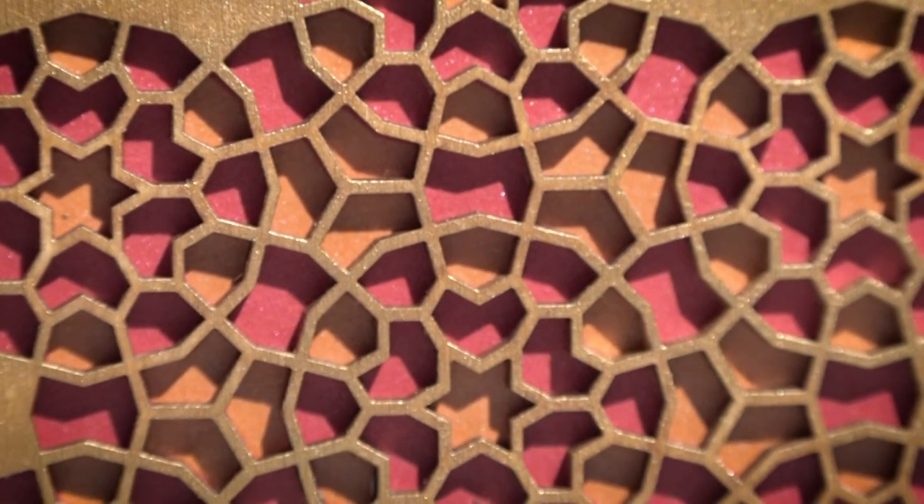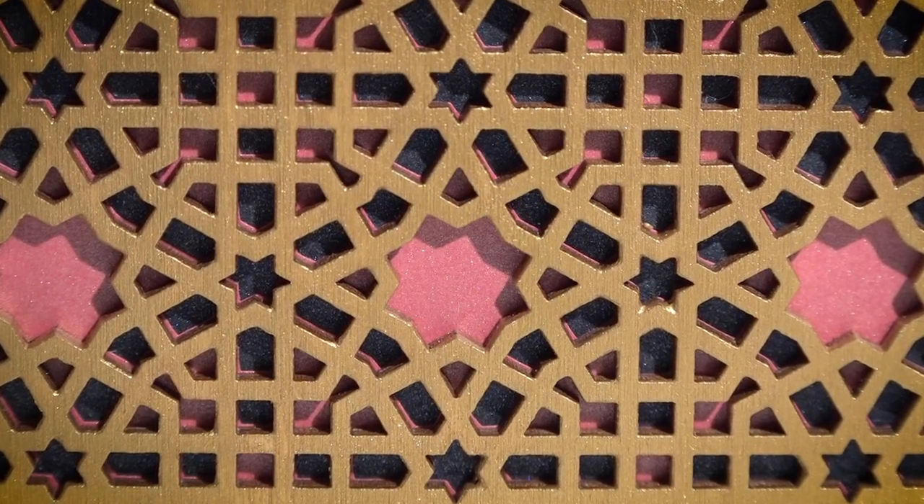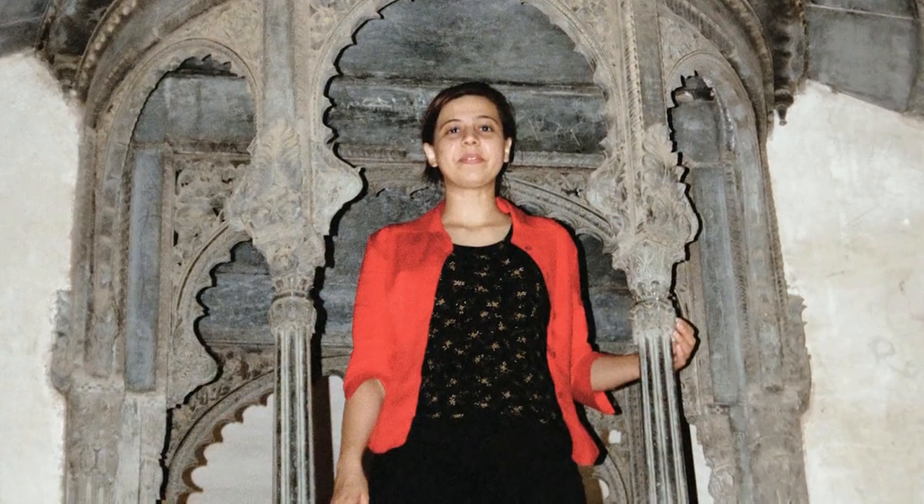My projects have been very much related to geometric patterns, Islamic patterns, essentially. I was born in India. Patterns are everywhere in India — it's not just the mosque or the temples. It is on the homes, the windows there are decorated. It's everywhere. So you grow up with that visual noise.